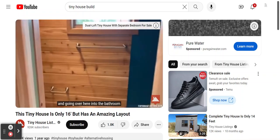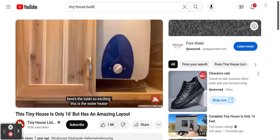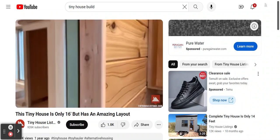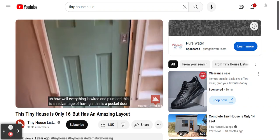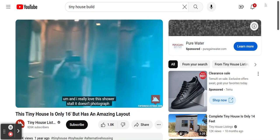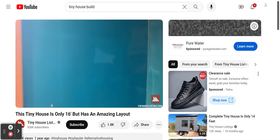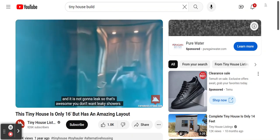Going over here into the bathroom — there's the toilet. This is the water heater with a little bit of storage space. One thing you can't see on the outside is how well everything is wired and plumbed. This is a pocket door — an advantage of having a contractor build the house is they know what they're doing. I really love this shower stall. It doesn't photograph all that well but you can see how it shines — that is acrylic over waterproof backer board. Kind of makes you feel like you're in an ocean, and it is not going to leak.